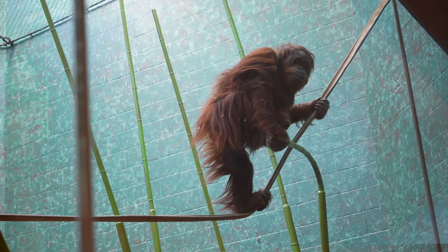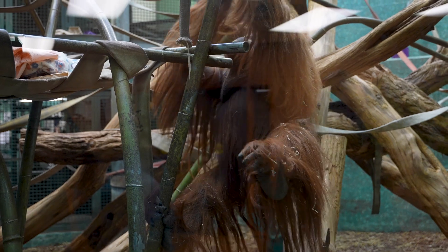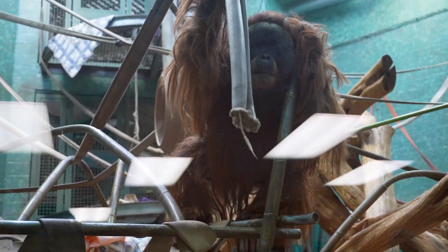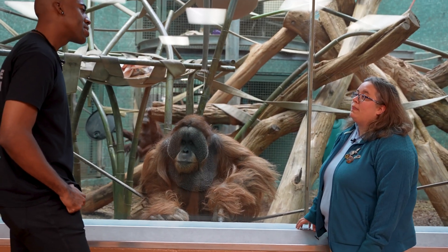A mom might have one or two babies in that time frame, and that's one of the reasons orangutans are becoming so endangered — they don't have a high offspring rate. Two babies is actually pretty rare; it's usually just one.